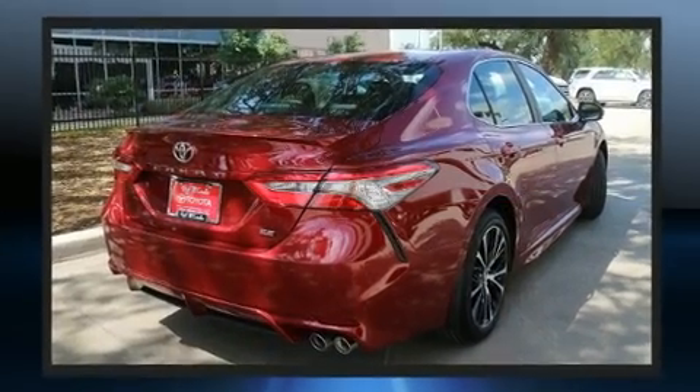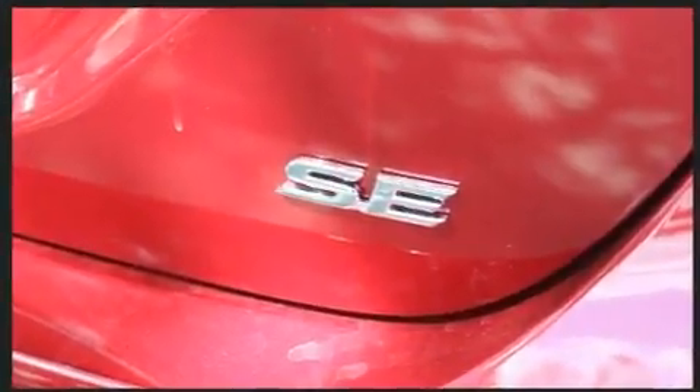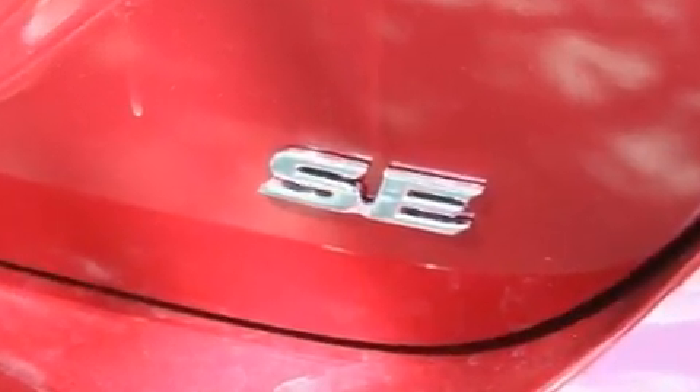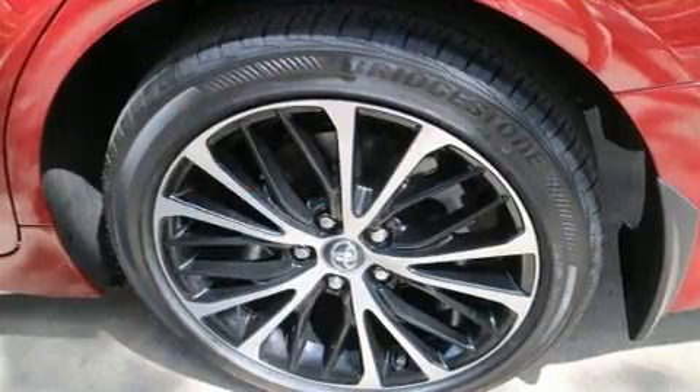This model accommodates five passengers comfortably and provides features such as front and rear reading lights, variably intermittent wipers, a trip computer, lane departure warning, and cruise control.